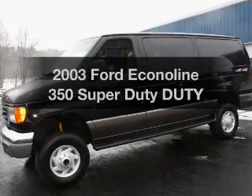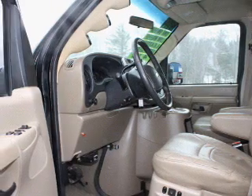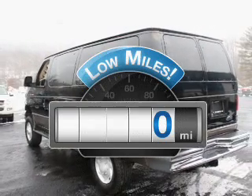Check out this 2003 Ford Econoline 350 Super Duty. Travel the roads in style and comfort in this great vehicle. Low mileage is an important factor in your purchase, and this vehicle delivers a low odometer reading.